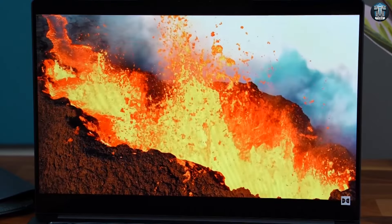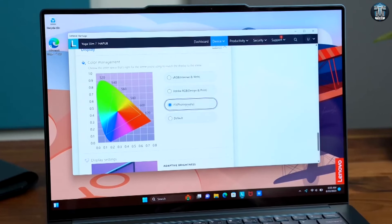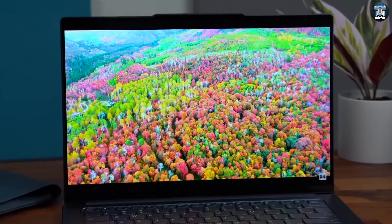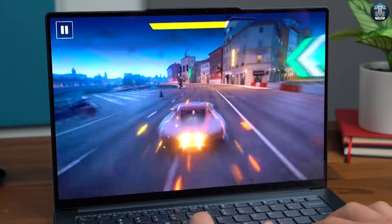So, there you have it — the Lenovo Yoga Slim 7, my pick for the perfect student laptop. If you're heading back to school, looking for a powerful yet portable device with great battery life, and you're working with a budget around the $1000 mark, I highly recommend checking out this gem. Best of luck at school this year, and until next time, peace.